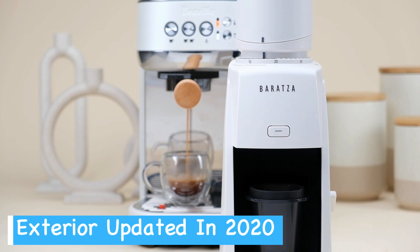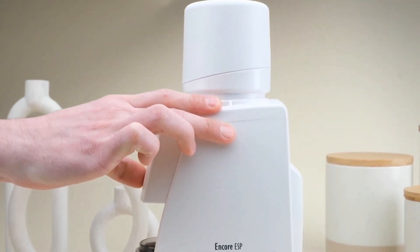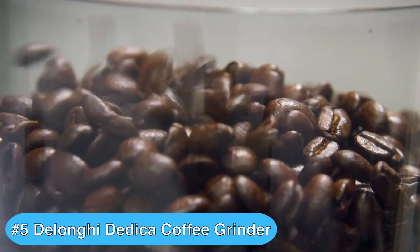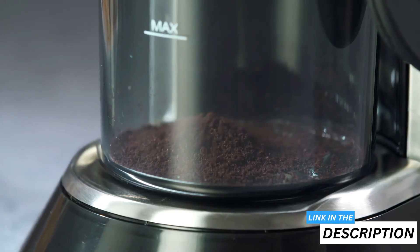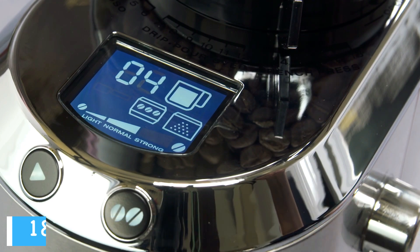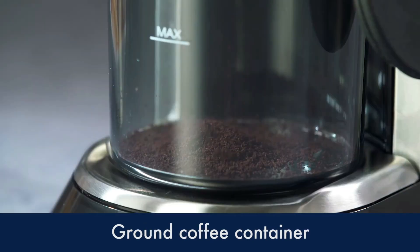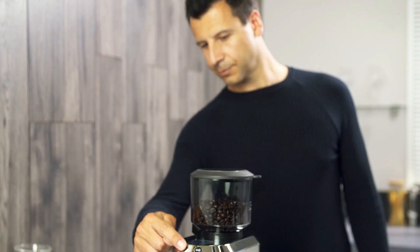The 2020 update maintains the same trusted functionality while adding a sleek new exterior — you're getting a professional-grade grinder at an accessible price point. Checking in at number 5 is the De'Longhi Stainless Steel Dedica Coffee Grinder, which is one of the best coffee grinders you can buy at the moment. The De'Longhi Dedica Grinder is a versatile and user-friendly choice for coffee enthusiasts seeking precision and convenience. It boasts an impressive range of 18 grind settings, allowing you to fine-tune your coffee grounds for espresso, filter coffee, or French press. The stainless steel conical burrs deliver consistent results, preserving the beans' flavors and aromas.